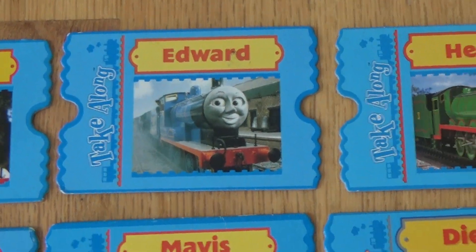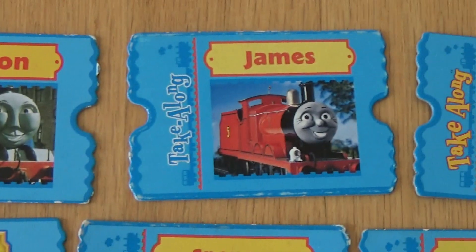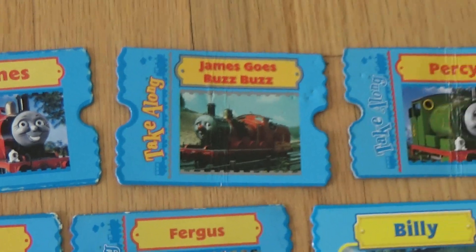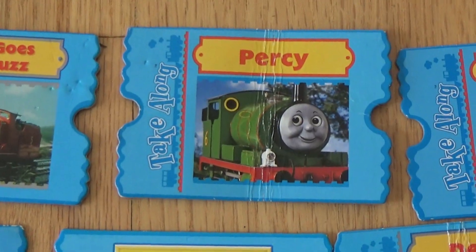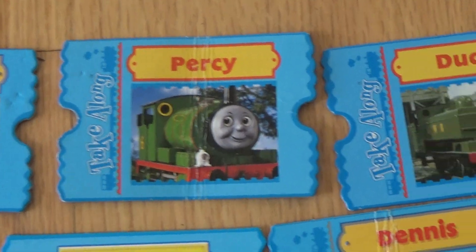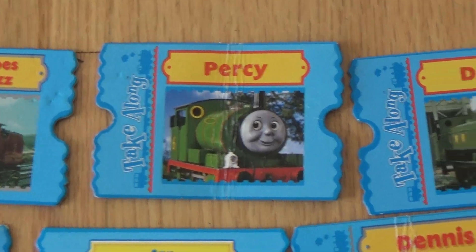Thomas. Edward. Henry. Gordon. James. James goes buzz, buzz. Percy. And as you can see, some of them are very bent. That's just the toll the little kid has on these kinds of cards.